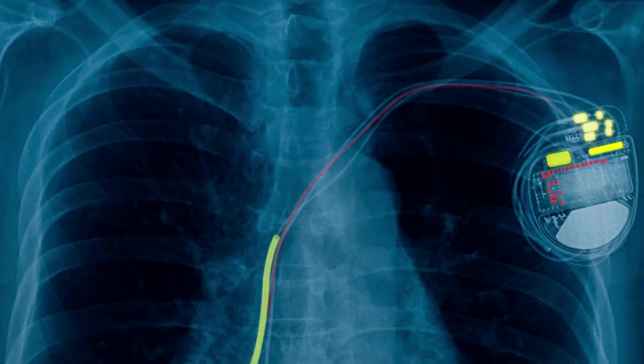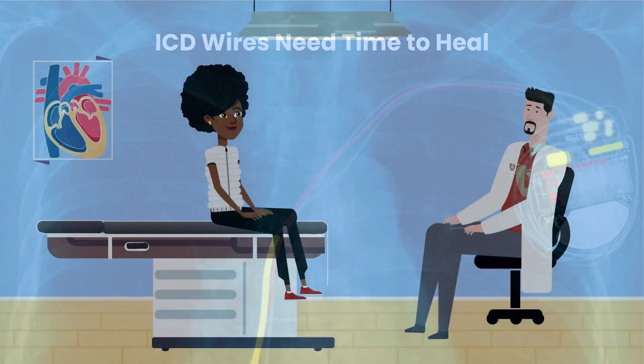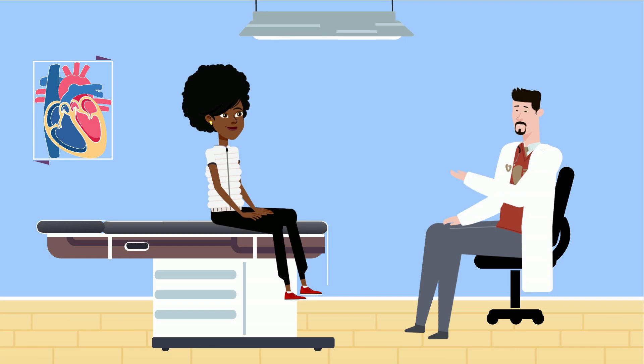The second main goal in recovery is to ensure the ICD wires have the chance to heal. Over time, these wires become very stable, but in the first few weeks after implant, the wires can potentially dislodge if they're pulled on too hard. Your cardiologist will counsel you on the types of activities that are safe and what activities to avoid until the wires become stable.